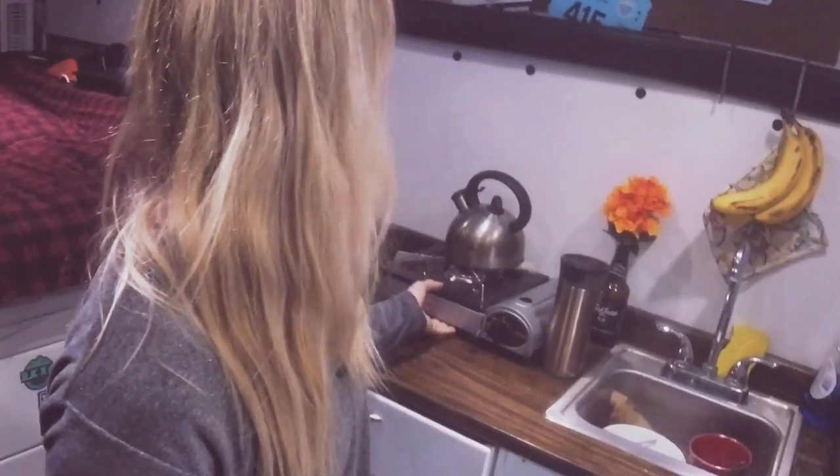I have four batteries in the van — one for the starter and then three auxiliary batteries. It lasts me about four days without turning the engine on. It's enough power for all my electronics as well as my mini fridge, which is really great having the fridge. I just made some coffee to wake myself up a little bit.